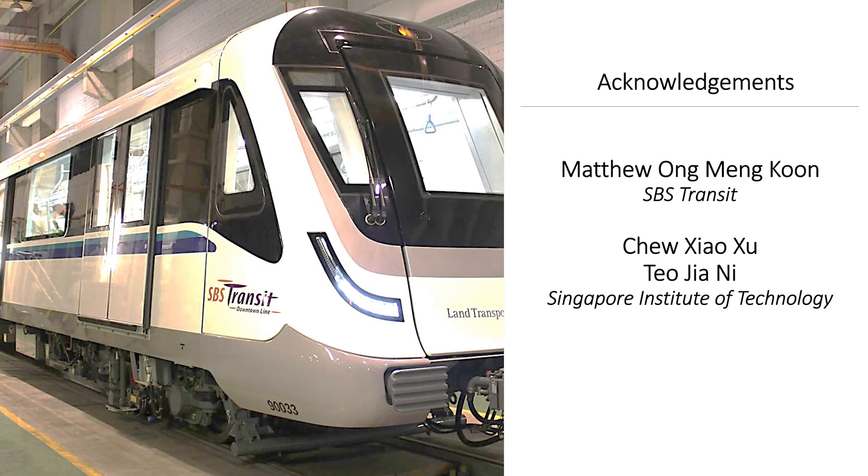We would like to acknowledge the contribution from Mr. Matthew Ong Meng-Kun of SPS Transit, as well as students Chiu Xiaosu and Teo Chiani from Singapore Institute of Technology, who helped us to collect the data and perform measurements at the train maintenance depot.